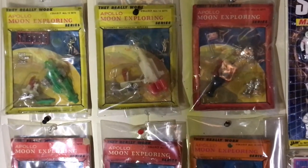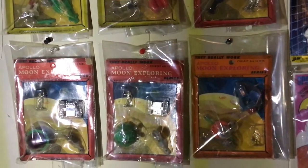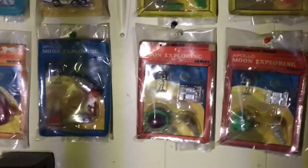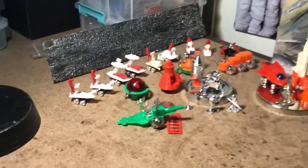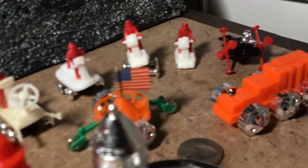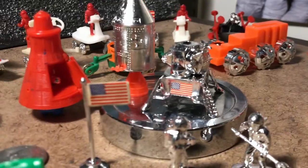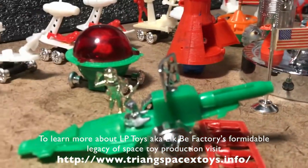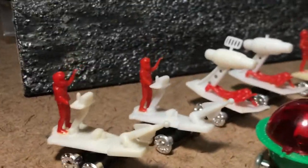The Apollo Moon Exploring toy line — Imperial Toy Corporation, accredited maker. 1970 is the date on all the packages. Toy pieces manufactured by LP Toys; some had been made for a while by LP for other purposes. They may have made them through 1971. After that it was over for the plastic space toy fad of the early NASA era.